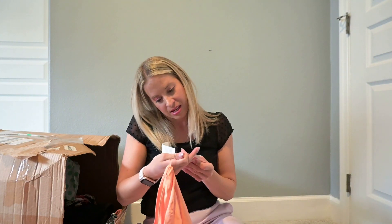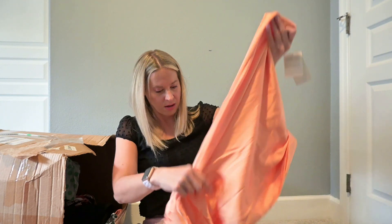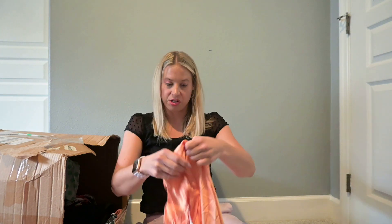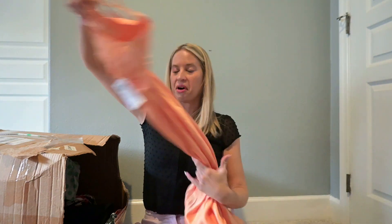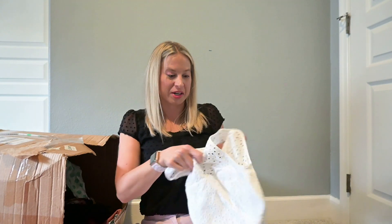This has the tag — it's Abercrombie, originally $120. It's a nice orange satin dress. I think I'm going to list that one. I'm pretty impressed with this box so far.